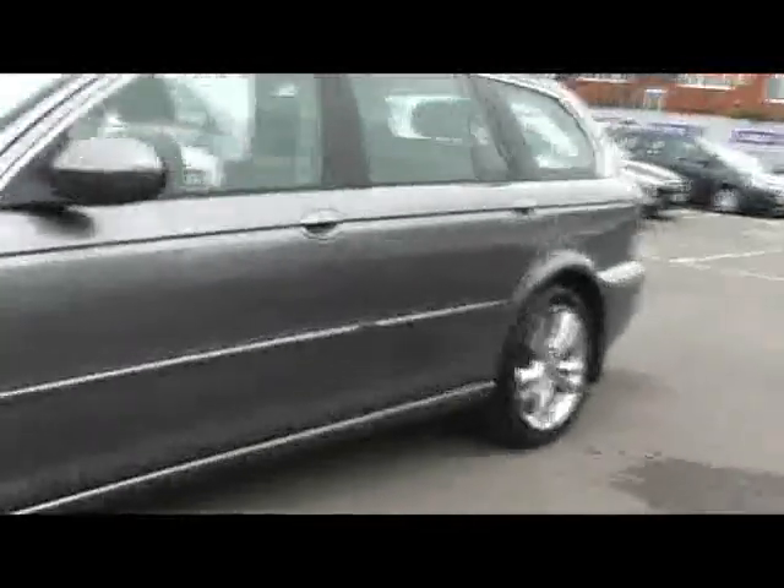Welcome to Imperial Cars. Here we have a 2007 Jaguar X-Type, it's a 2 litre diesel version. I'll show you a couple of bits around the car, starting off with some rear parking sensors dotted on the back bumper there.